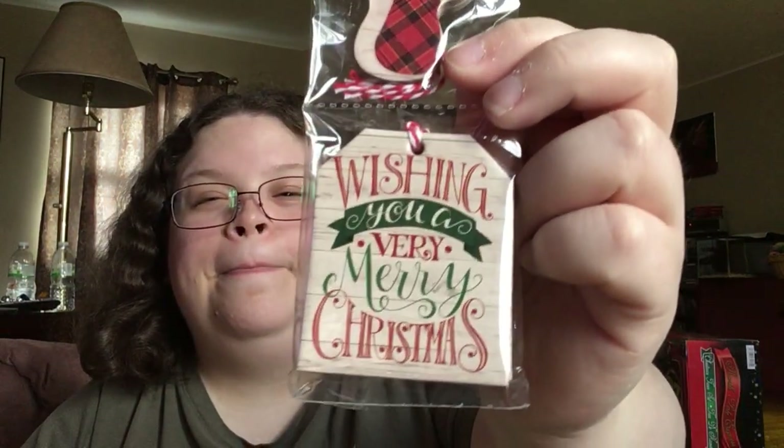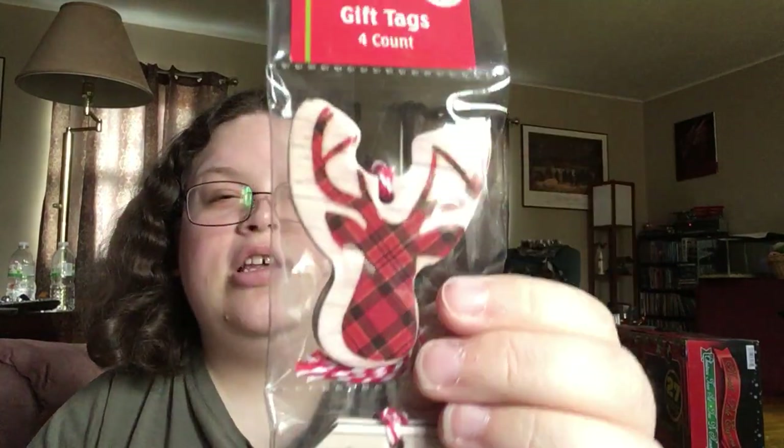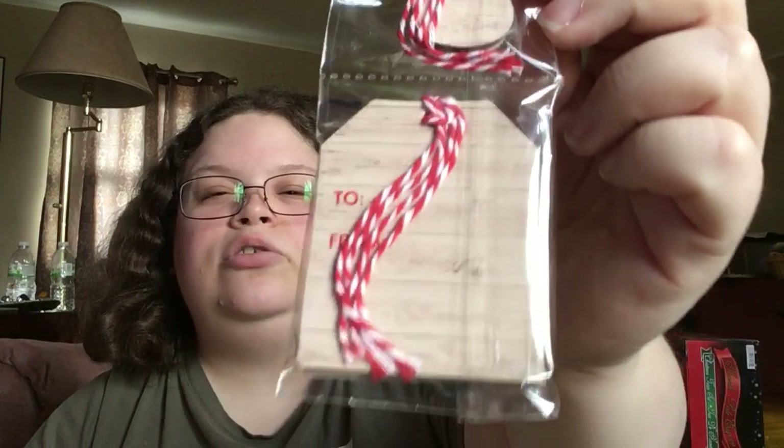Picked up these super cute gift tags. I figure if I ever do pocket letters, these are going to be great. It says 'Wishing you a very Merry Christmas' with a little deer head, and on the back it has pretty little strings and the to and from. Love these. You get four in there — wow, not very many, but they are thick. They're gorgeous, especially for a dollar.